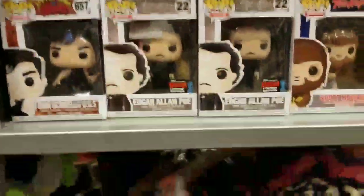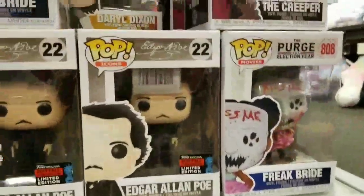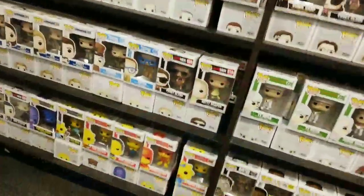You also have this Edgar Allen one pop. That's a pretty old one. Not much here. This one has a barcode on his head. That's very good. And that's it — we're in the store now.